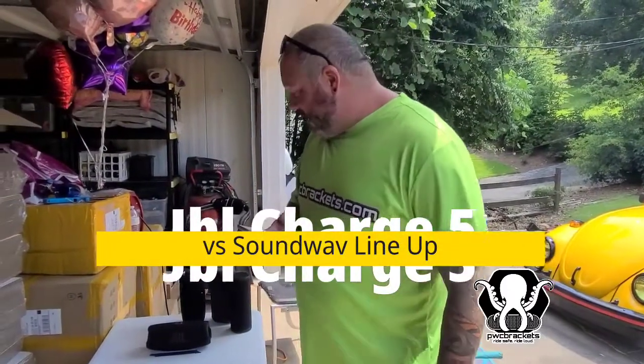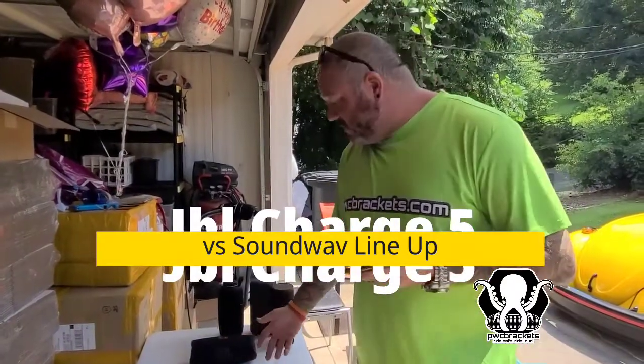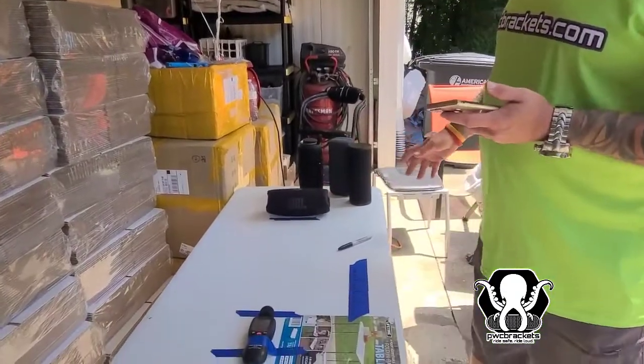Alright guys, what's up? This is Dave from PwC Brackets. So we had a little challenge — somebody has the JBL Charge 5. This is going to be definitely the nicer of the different JBLs.